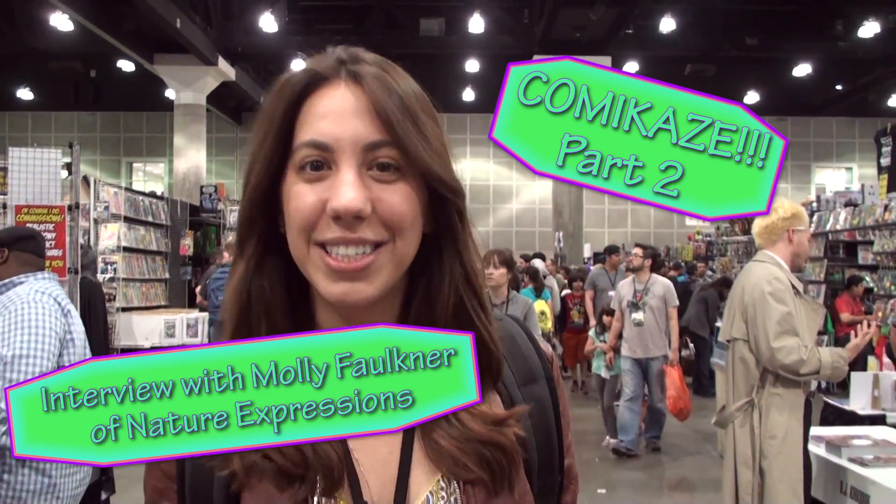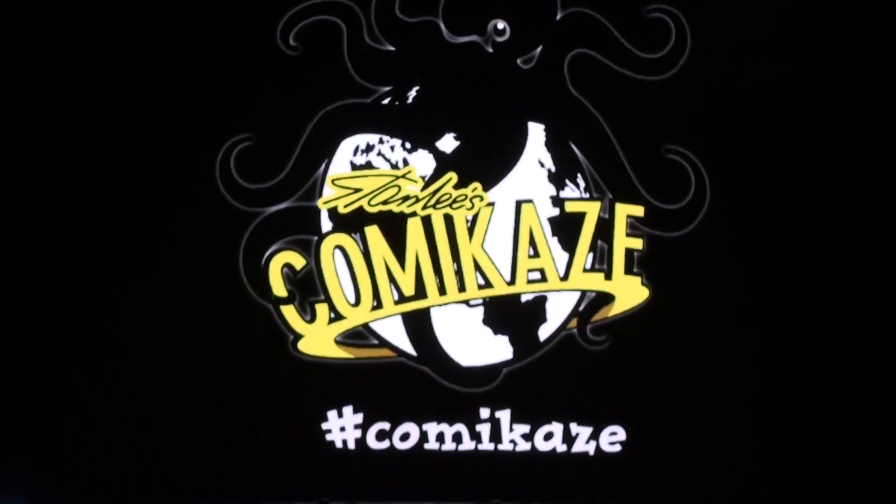This is Jess with Everyday Science and I am here at Stanley's 2014 Kamikaze Expo. Let's check it out.